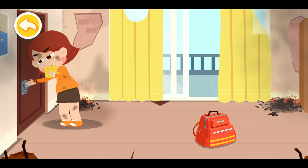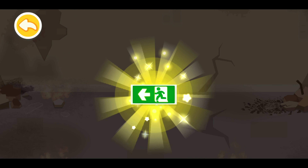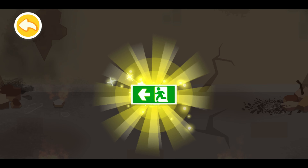Touch the doorknob with the back of your hands. If the doorknob is not hot, then check if there's smoke in the corridor. If there's no smoke, evacuate as quickly as possible. When the fire breaks out, find an emergency exit sign right away and follow the directions to evacuate.